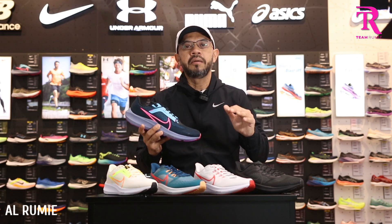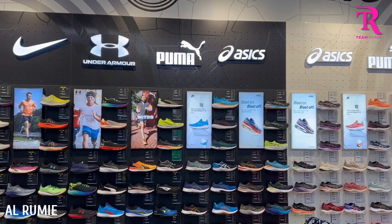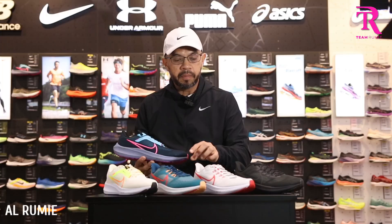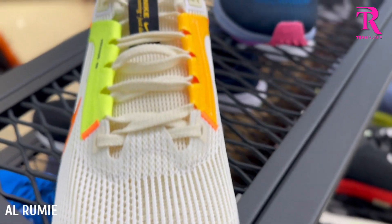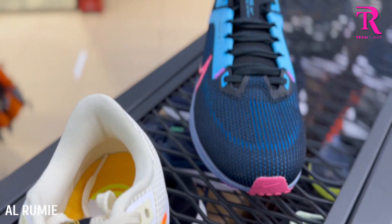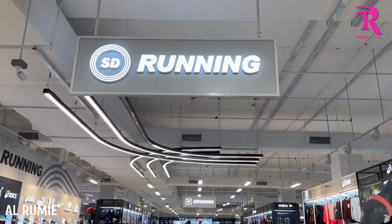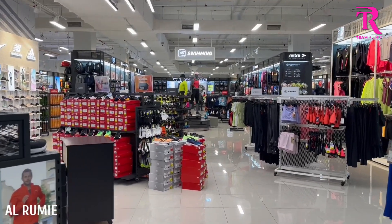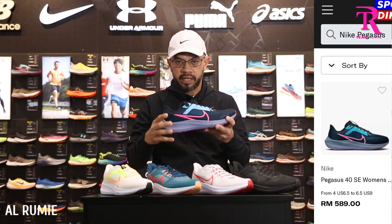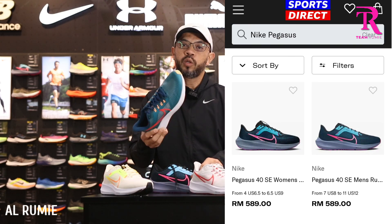Dan kasut ini anda boleh beli di mana lagi? Beli di Sport Direct lah. Sebab apa di Sport Direct? Yang colorway paling latest — kat sini ada dua colorway. Dan siapa peminat Nike Pegasus 39, datang ke Sport Direct sebab bukan beli kasut je — cuci mata, beli baju, beli track suit, beli aksesori, beli cap, beli beg. Banyak gila lah. Dan kasut ini berapa harga? Retail sebelum diskaun RM589. Tetapi kalau anda nak cari Nike 39, dia murah sikit — RM519.